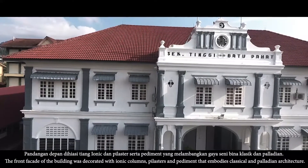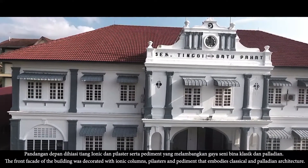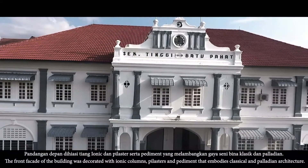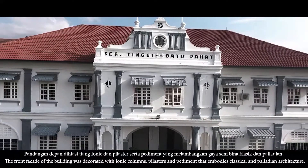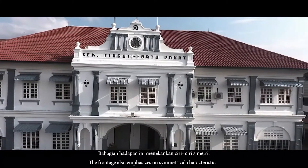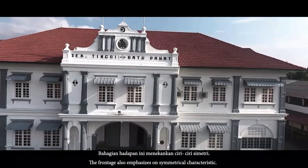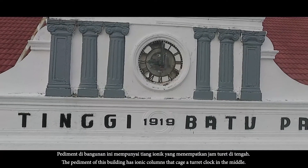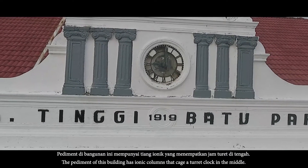Pandangan depan dihiasi tiang ionik dan pilaster serta pediman yang melambangkan gaya seni bina klasik dan peledian. Bahagian hadapan ini menekankan ciri-ciri simetri. Pediman di bangunan ini mempunyai tiang ionik yang menempatkan jam turet di tengah.